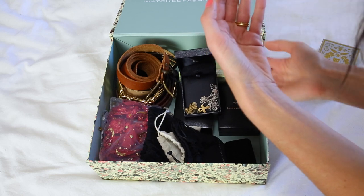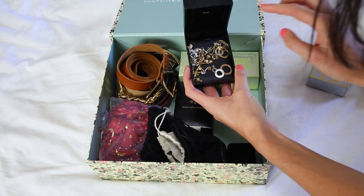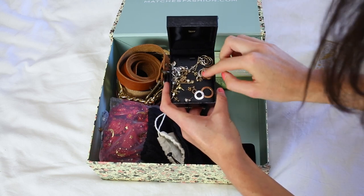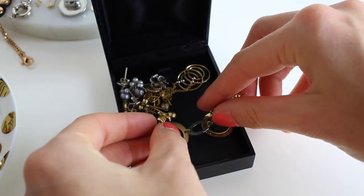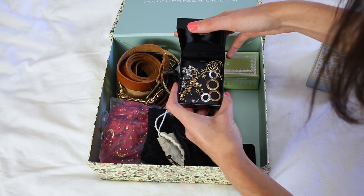This next box from Karen Walker has all of my earrings in it — these are actually all earrings that my mom gave to me. I'll try and insert some closeups so you can see them properly. I've got some really pretty dangling earrings in here and also a lot of studs, including some really pretty pearl studs. So that's what I have in there.